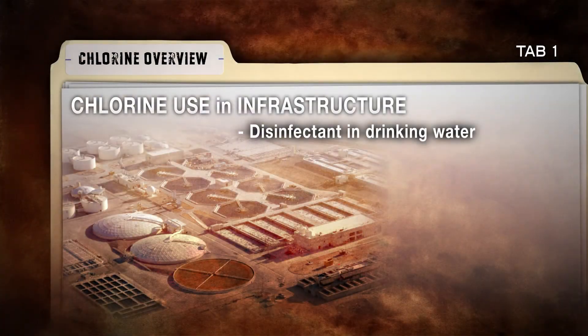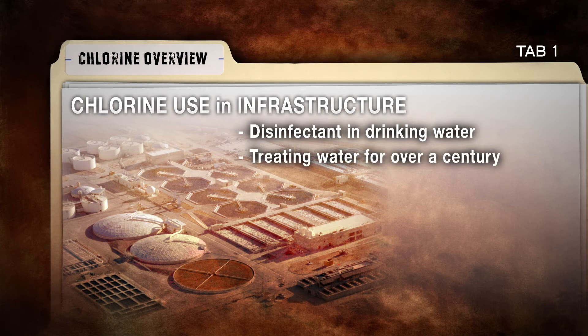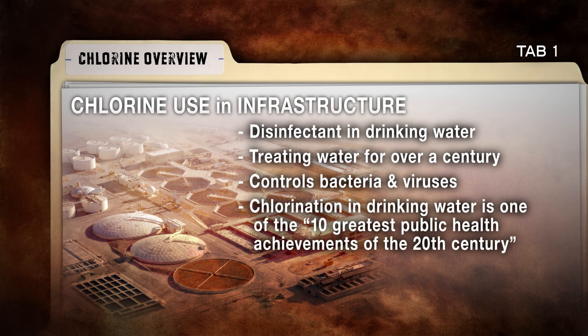Chlorine is also used as a disinfectant in water treatment plants to make drinking water safe and disease-free. We've been treating water that way for over a century. It plays a key role in controlling bacteria and viruses in water that can cause human illness. In fact, the Centers for Disease Control and Prevention name chlorination in drinking water as one of the 10 greatest public health achievements of the 20th century.